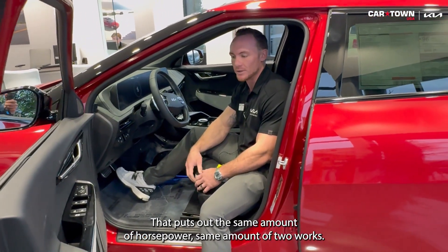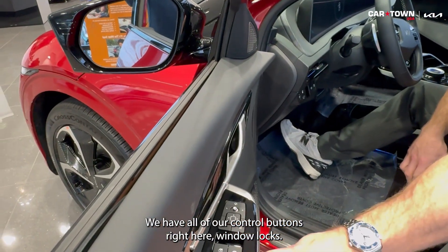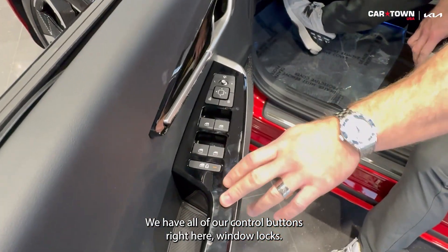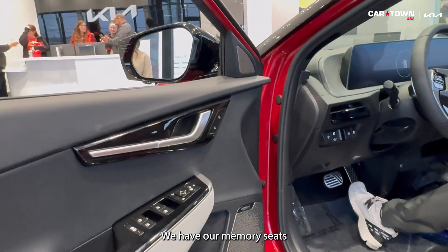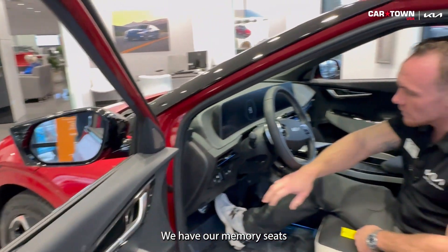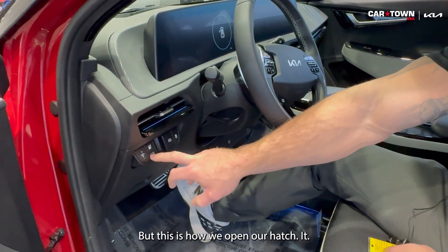Power folding mirrors as you saw earlier. Here we have all our control buttons — window locks and memory seats. Also, this one is a hatchback, which is really cool. This is how we open our hatch.